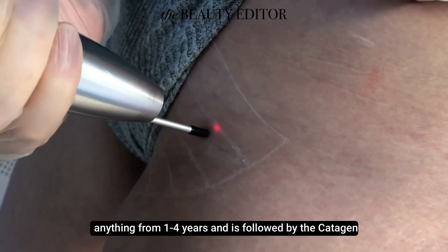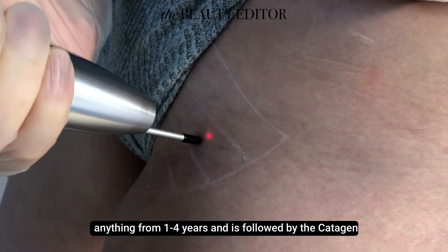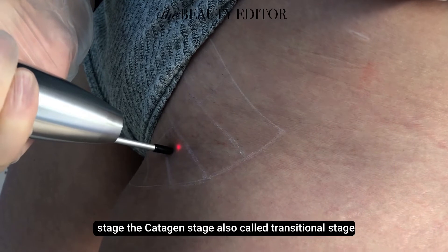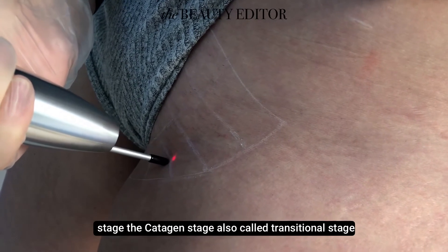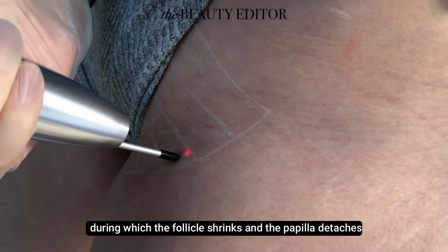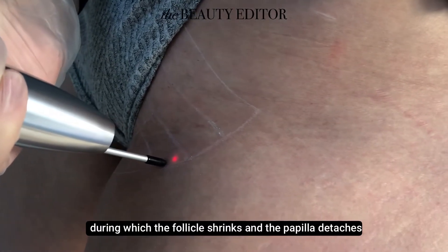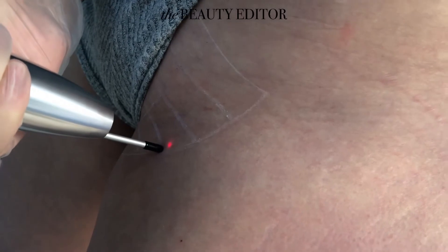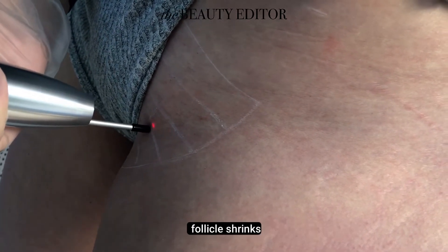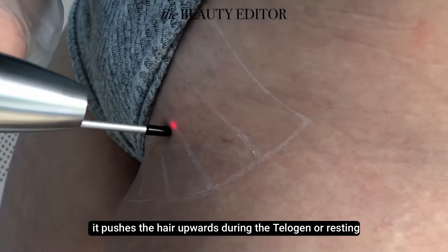This can last anything from one to four years and is followed by the catagen stage. The catagen stage, also called the transitional stage, lasts approximately two weeks, during which the follicle shrinks and the papilla detaches, cutting the hair strand off from its blood supply. As the follicle shrinks, it pushes the hair upwards.